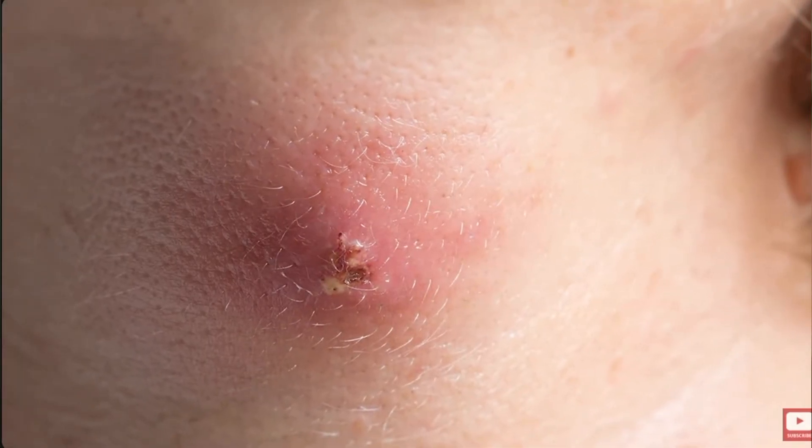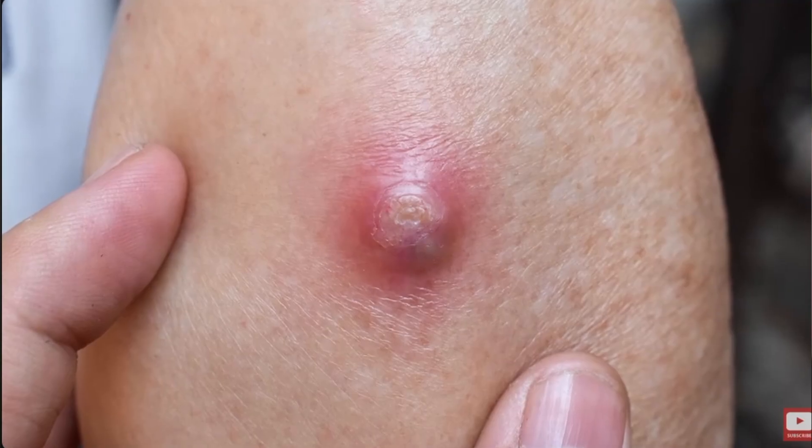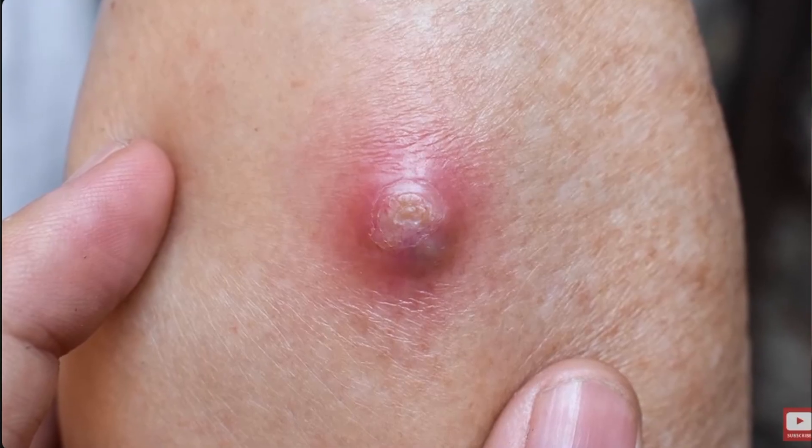Boils are most common in areas of the body that experience friction, pressure, moisture, or irritation, which explains why the buttocks, thighs, and underarms are frequent sites. And if you've had one in those areas, you know very well what I'm talking about.